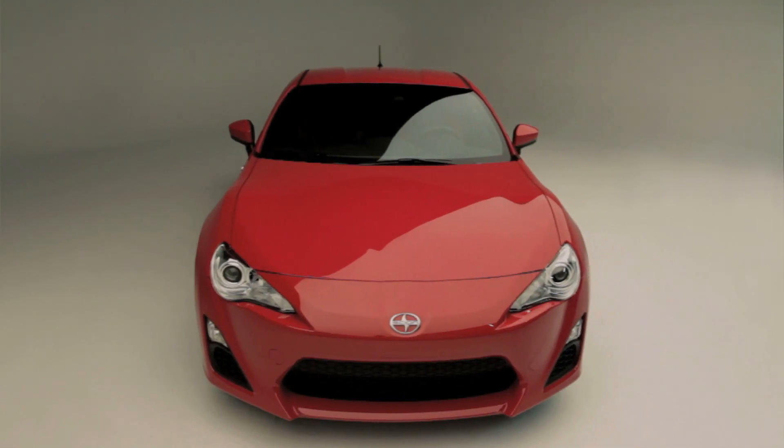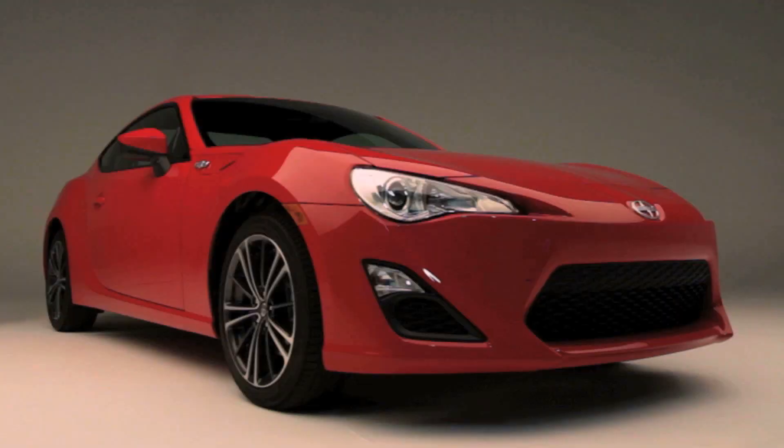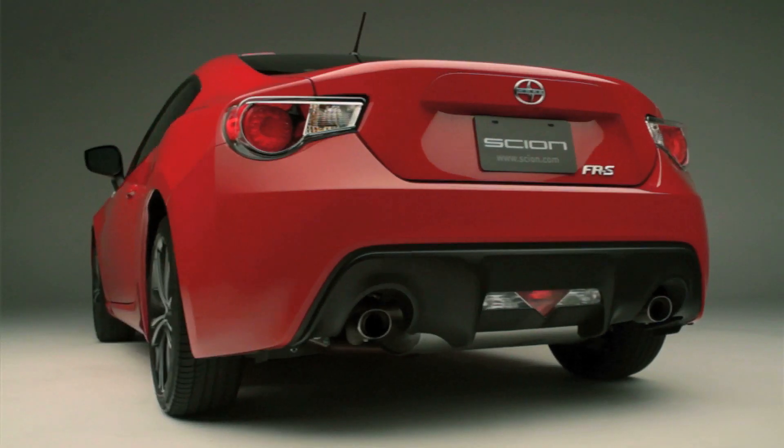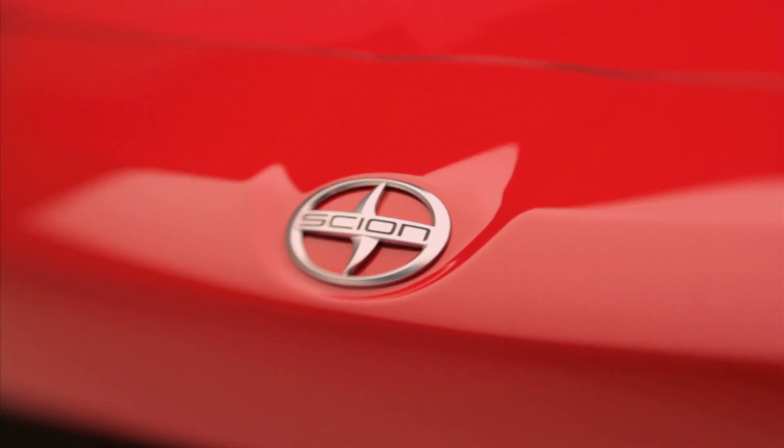Since the boxer engine carries its weight lower than conventional designs, it gives the FRS a low center of gravity that enhances handling. And best of all, this is the first rear-wheel drive Scion built specifically for the enthusiast driver.